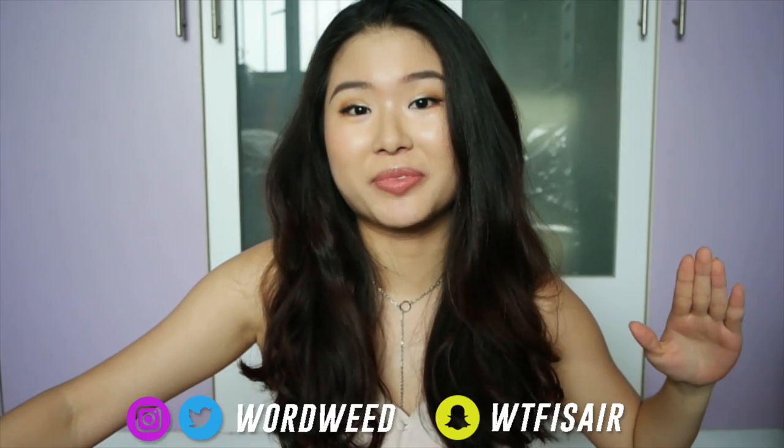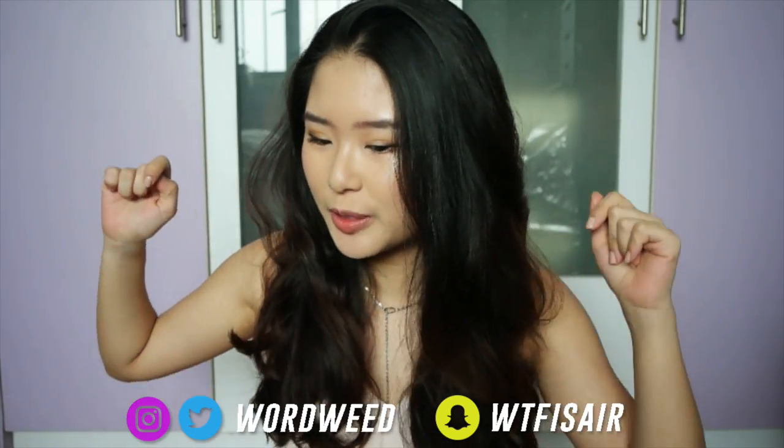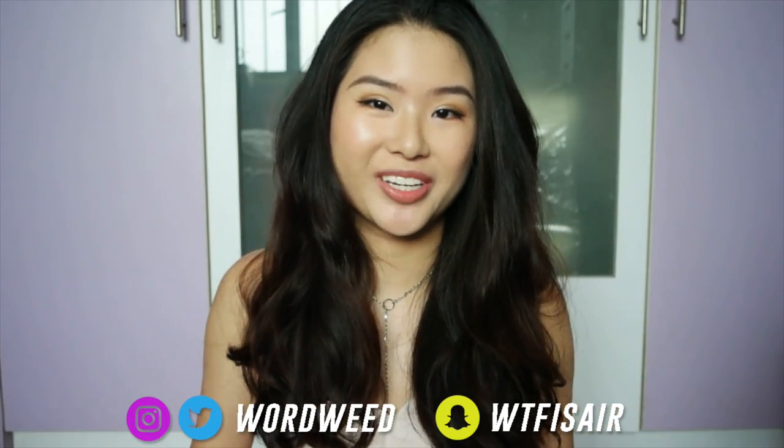Hi guys! Today I've got my final installment of my huge summer haul. It's so huge that I'm a little bit embarrassed. I've got a lot of tops, dresses, bottoms, and swimwear — because what's a summer haul without swimwear? So let's get into that first.